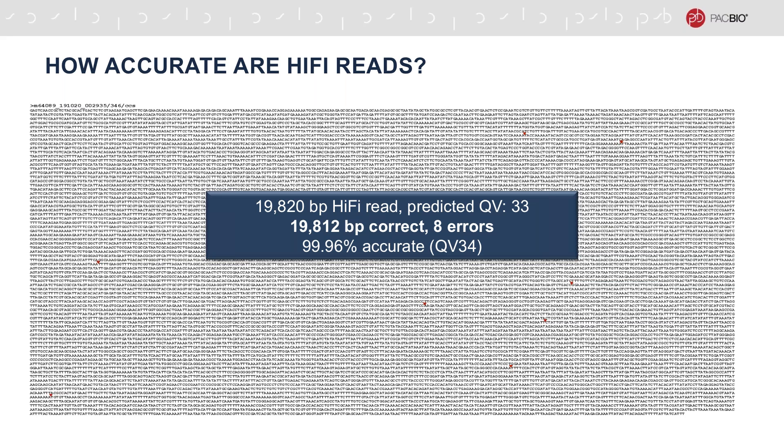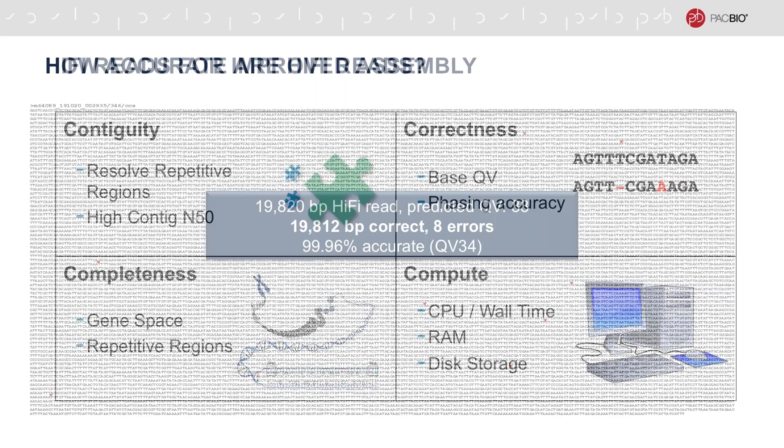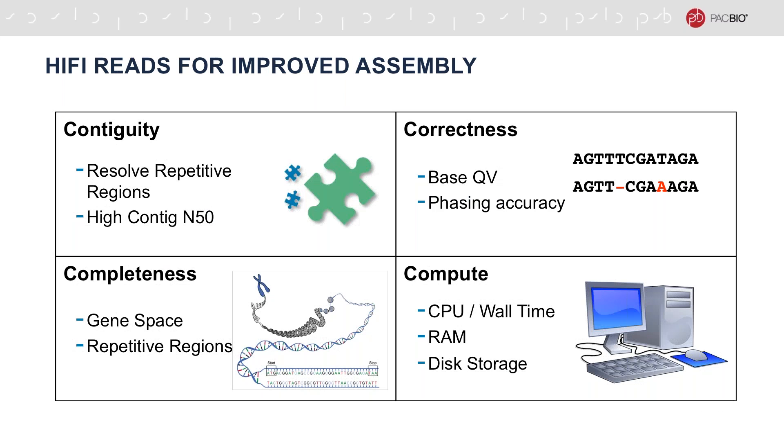Working with HiFi reads simplifies read mapping, variant calling, de novo assembly, and genome annotation. De novo assembly is the topic that we will be focusing on in this talk. Due to their characteristics, HiFi reads enable improved assembly compared to other sequencing technologies. These can best be expressed in terms of contiguity, correctness, completeness, and computational resources. High accuracy of HiFi reads enables us to resolve repetitive regions such as segmental duplications, and through that, contiguity and completeness of the assembled genomes is improved.